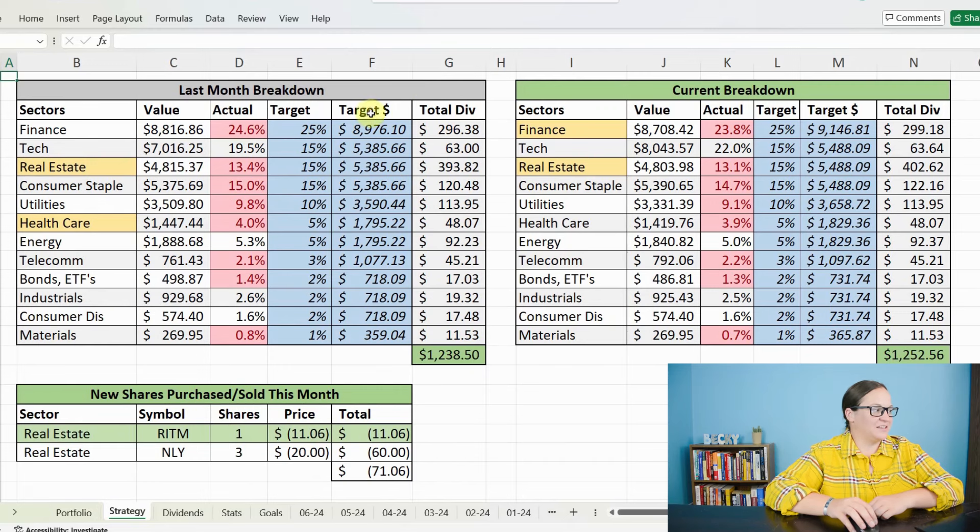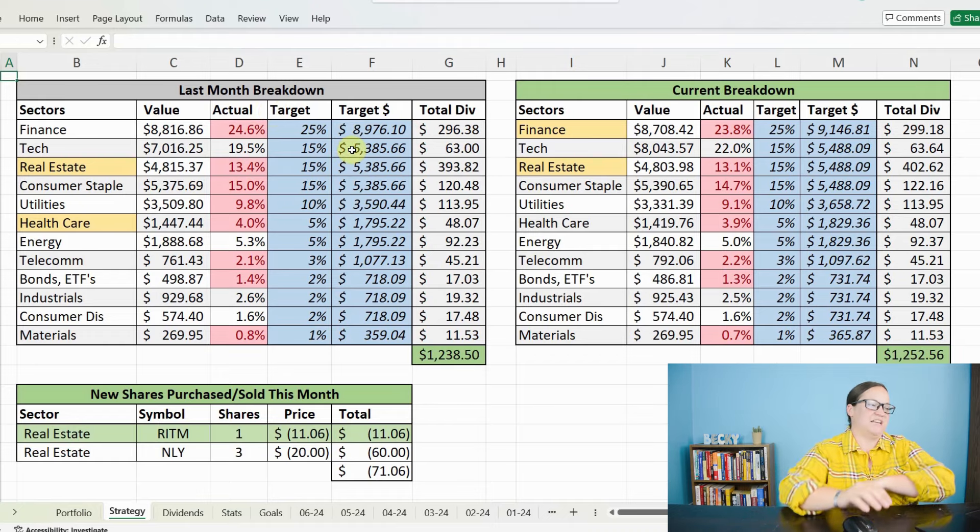In May, we were looking at a pretty decent portfolio breakdown knowing that I wanted to focus on real estate and healthcare because those were lower on my target areas. My target breakdown is based off of the total portfolio value and the percentage weight that I have as my target for each sector — finance 25%, tech, real estate, and community status 15%, and so on. I use that as a guide to reinvest money based on how sectors increase or decrease, company valuations, and dividend increases.